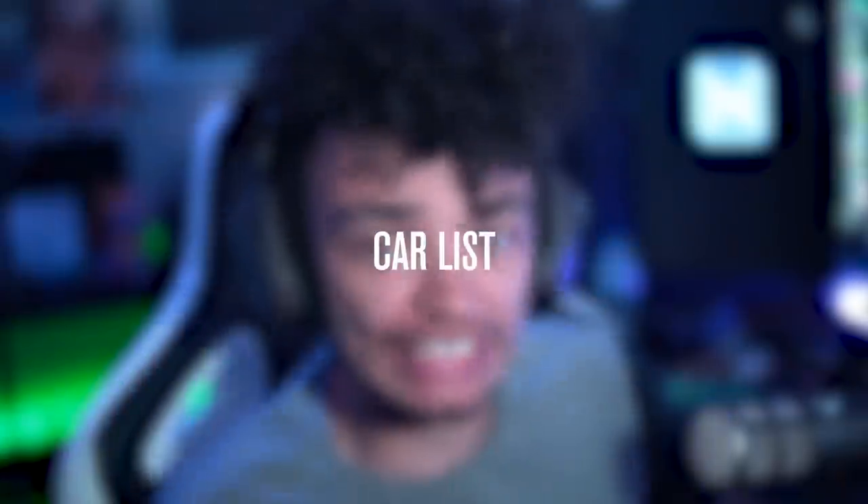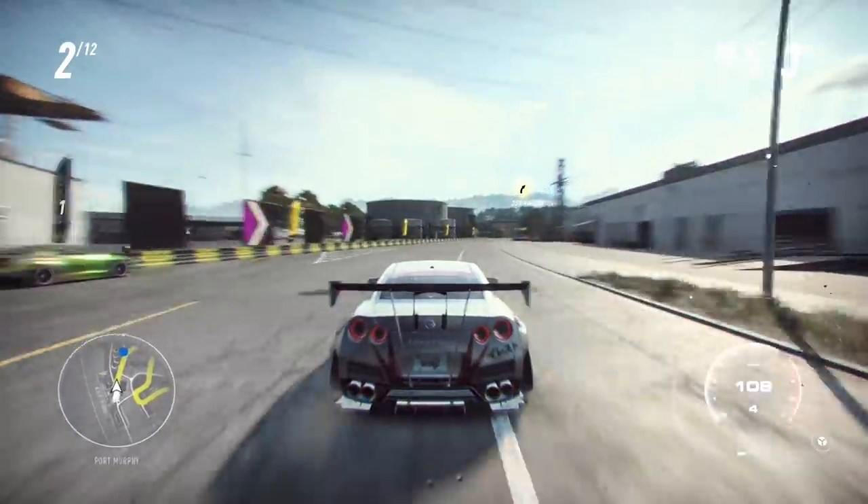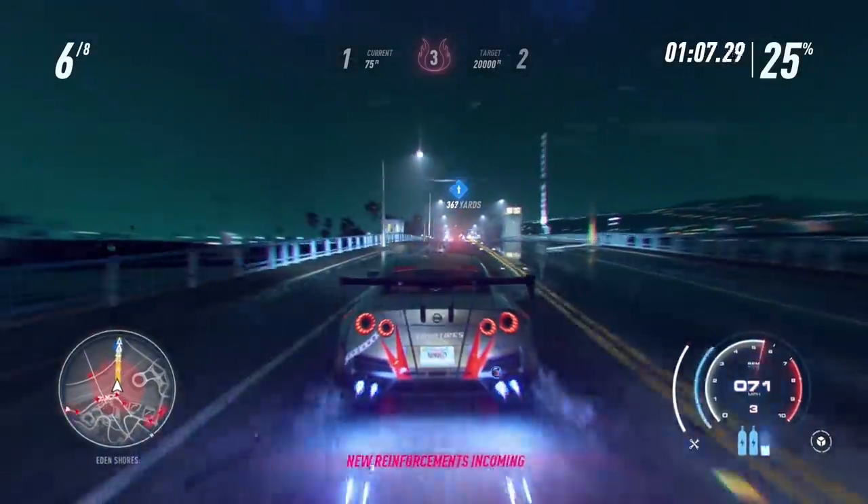Need for Speed hit car list. A lot of you have been asking me to drop the details. It dropped when we released the gameplay. It's actually been a week and a half since the gameplay dropped. Hopefully you've been soaking it in and enjoying it. I'm kind of dying over the fact that I'm not playing it anymore. But let's get on with the car list.